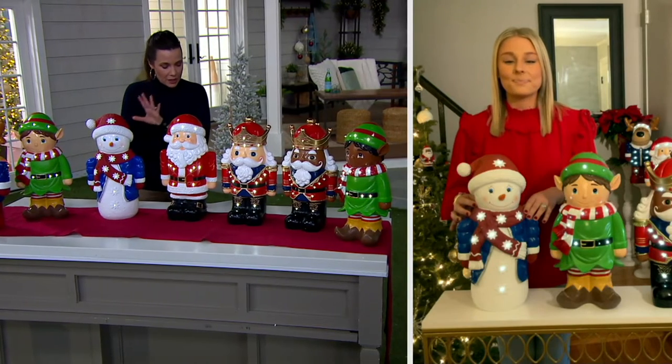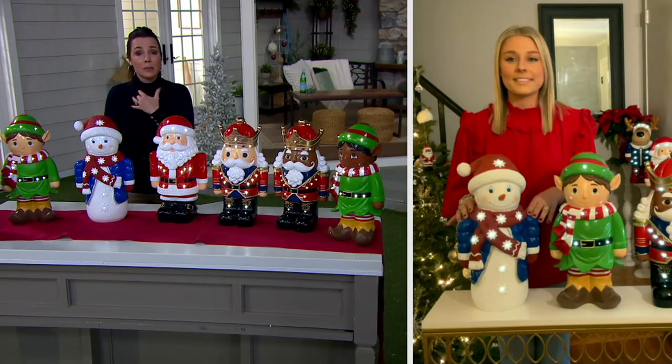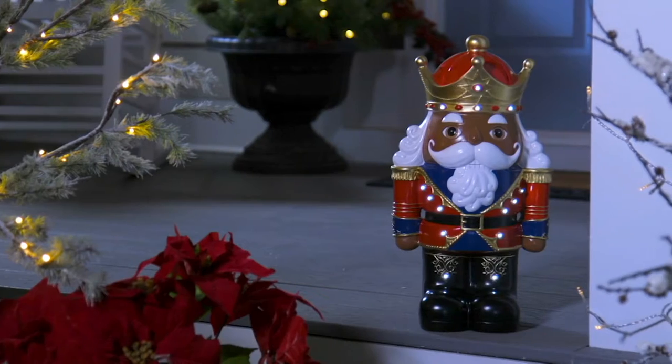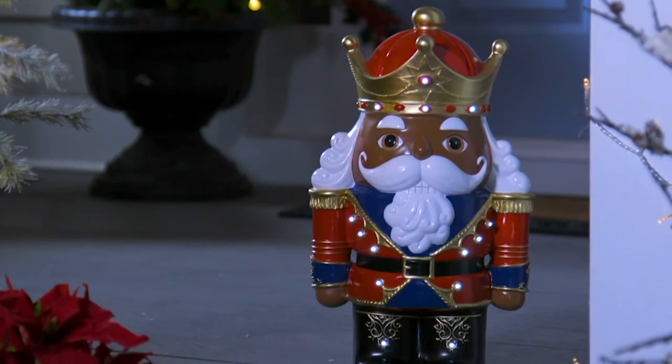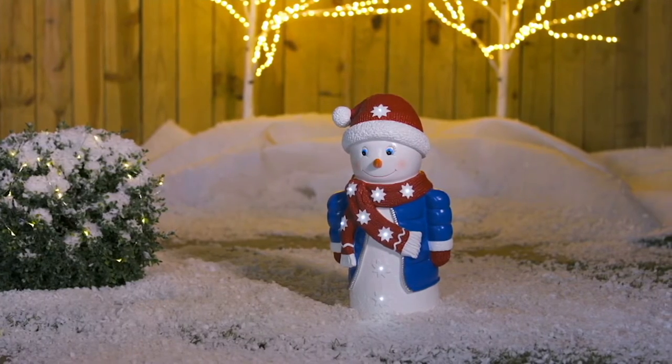So it's just two AA batteries. Super simple — you pop them in the bottom, and then you have a little button on the bottom. Press it once to get that steady on, and that will automatically be on a six-hour timer. Press it again, and you get that little twinkle, which is also on a six-hour timer. Press it one more time and it turns off. On that six-hour timer mode, two AA batteries will last you 578 hours — that's 96 days. So you can get through the whole winter season. That's going to be longer than most people would even put these out for the season.